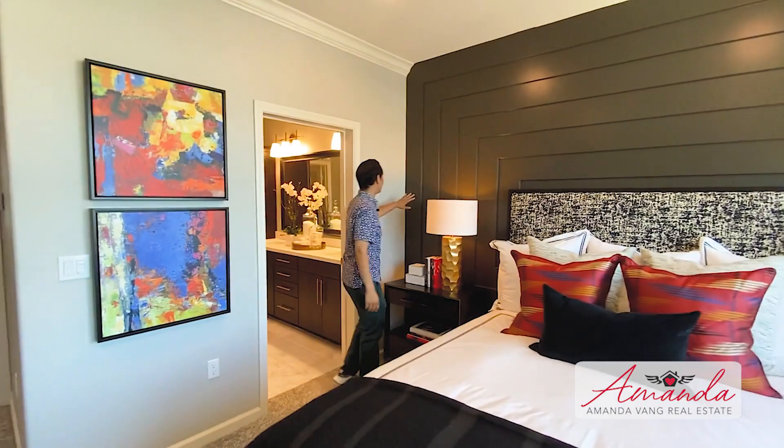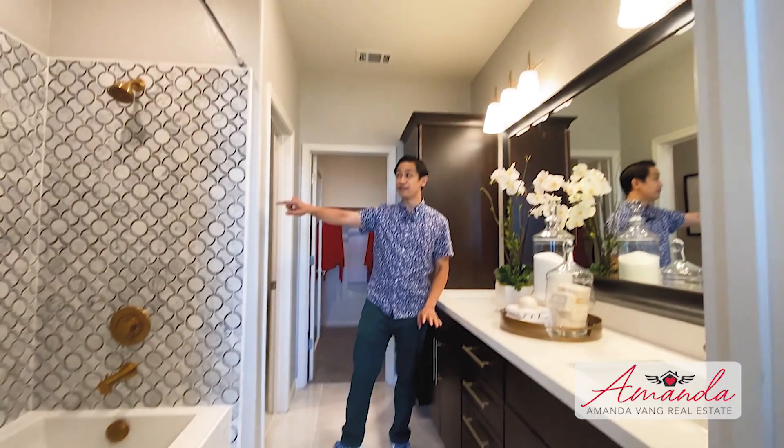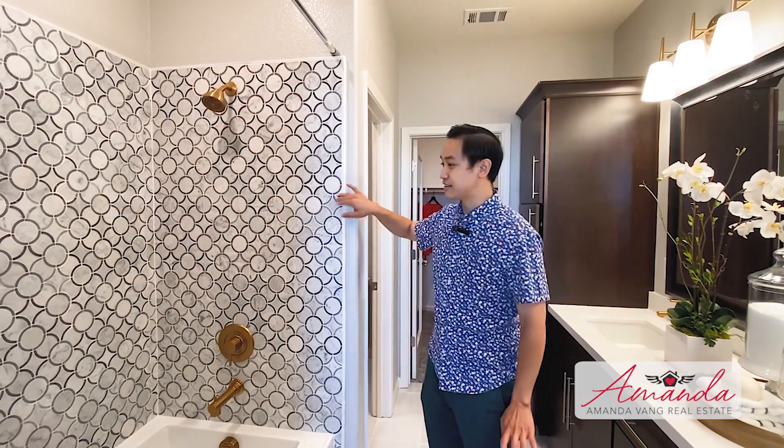Coming into the master bathroom — once again the whites, golds, blacks, and grays. Take a look at this shower tile — this is really hard to lay and they've done some great craftsmanship. The brass hardware is very nice. You've got a private toilet stall and your walk-in closet right here.